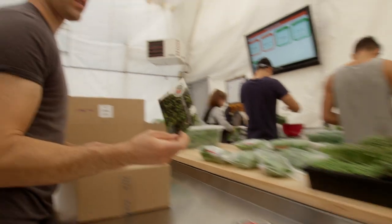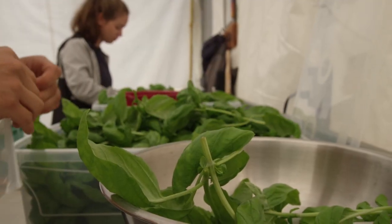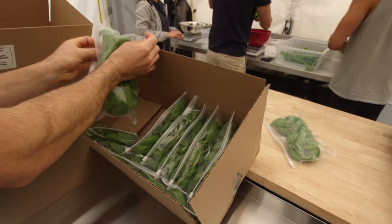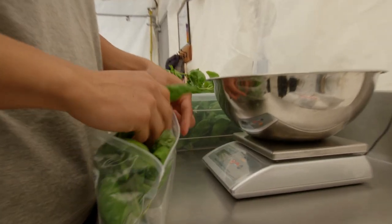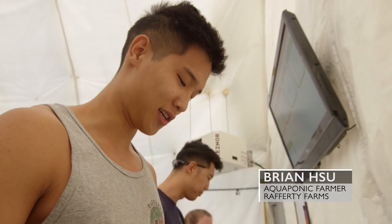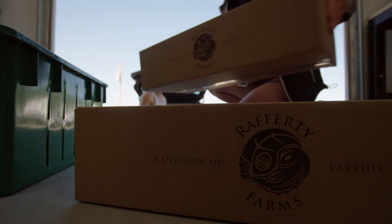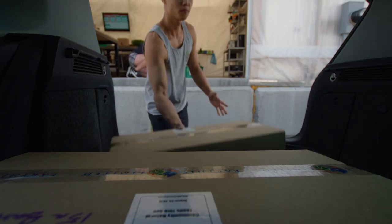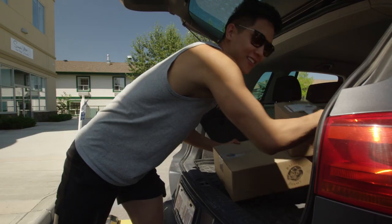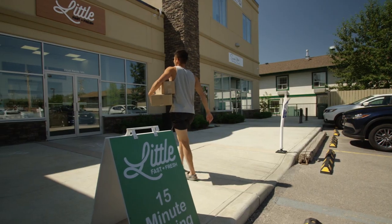We always throw a postcard in the boxes with each order. Back at Rafferty Farms, today's crop is going to market. There's no need to rinse or wash it at all — it just cuts and goes directly into the bag. The distributor will pick it up and take it to the customer tomorrow morning, and it'll be on the shelf in the grocery stores tomorrow afternoon.